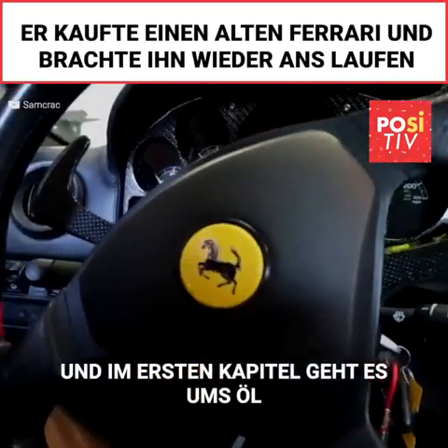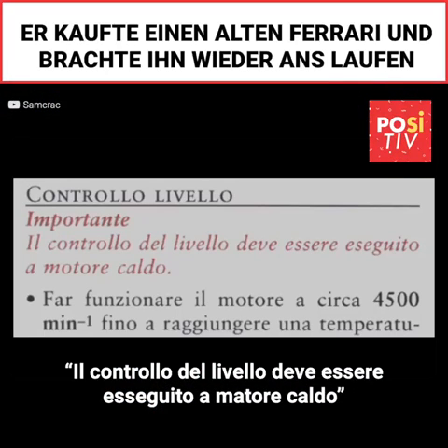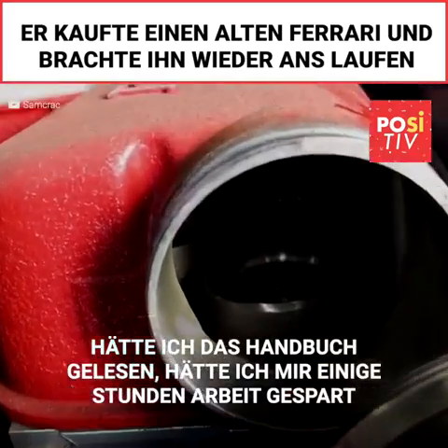The first maintenance section in the shop manual is all about engine oil, and it clearly states in red — or for non-Ferrari speak — the oil level must be checked with the engine warm. If I just opened the manual and read these few words, it would have saved several hours of cleanup.